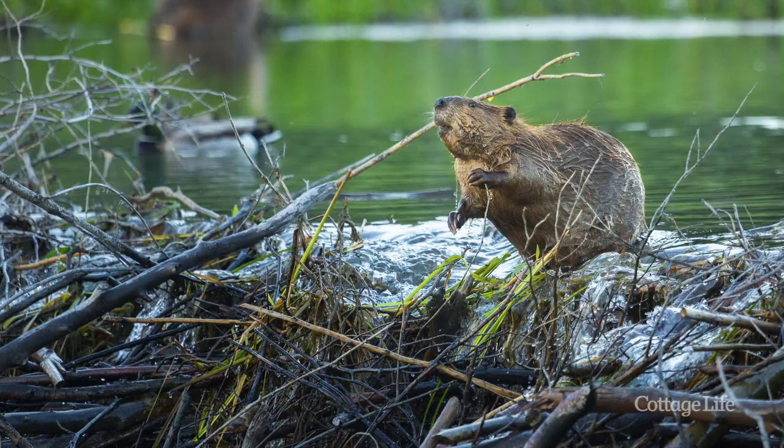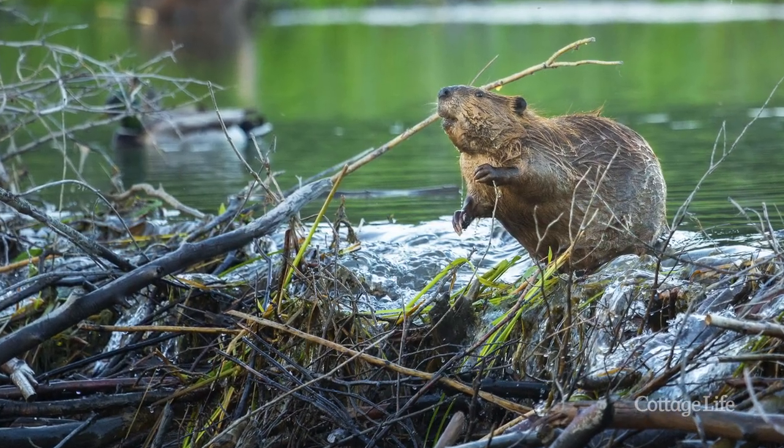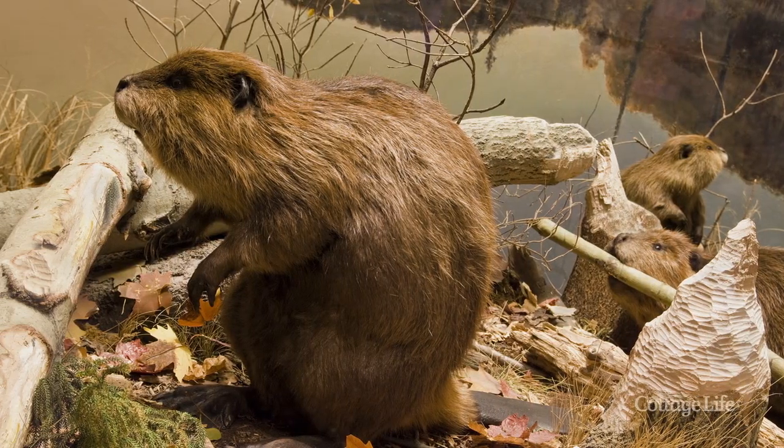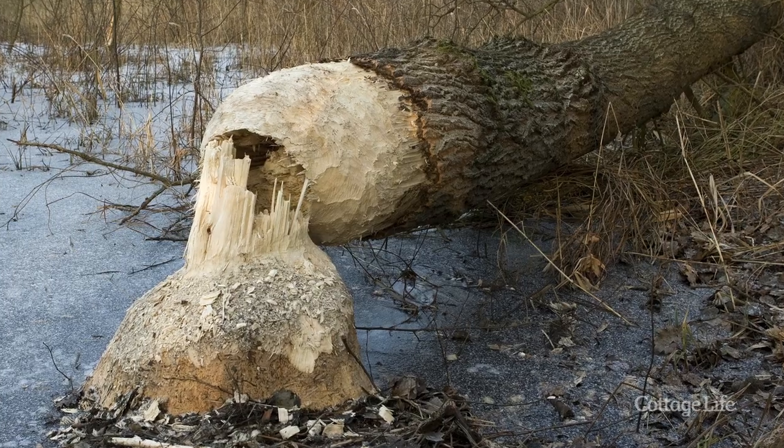Anyone who has had experience with beavers chopping down trees at the shoreline at their cottage knows how destructive and relentless they can be. They don't stay busy as a beaver for nothing. Beavers will gnaw at trees of any size, so no tree is safe from their attacks.